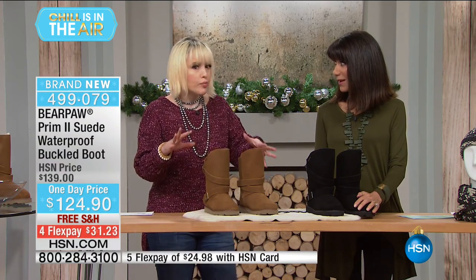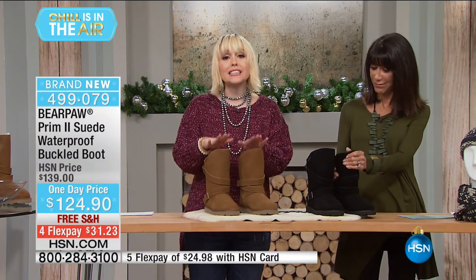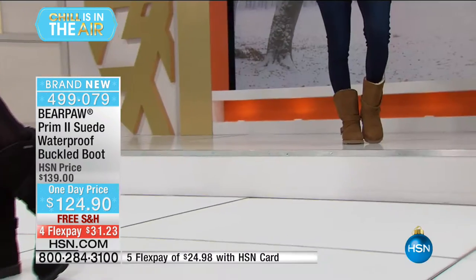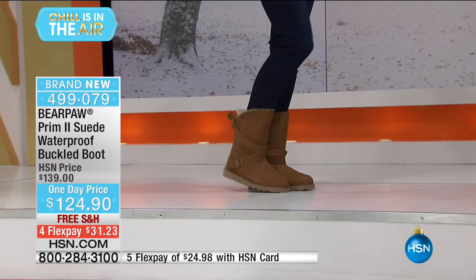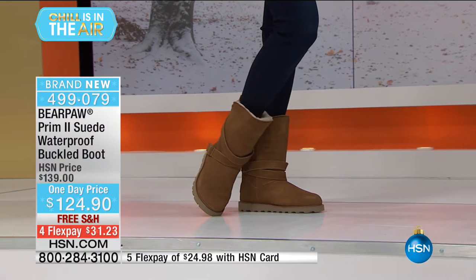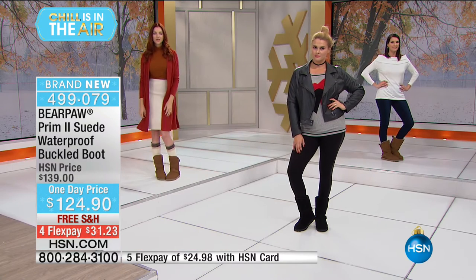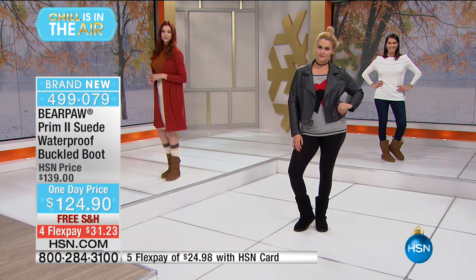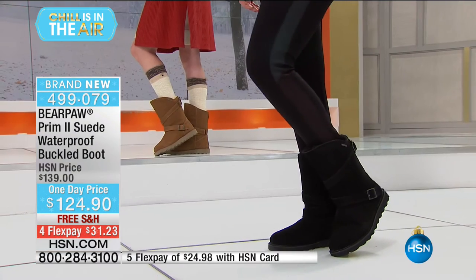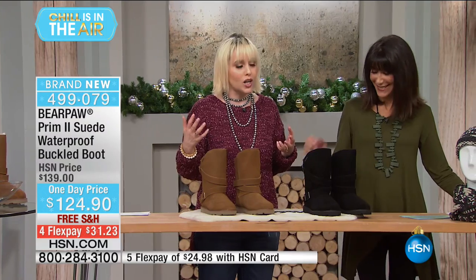At $124.90 you're getting a waterproof suede rain boot that will last. Why have to wear clunky rubber or vinyl boots? Why can't you look fashionable and amazing in the rain? This boot is absolutely amazing — you can slosh through puddles, do a singing-in-the-rain jig, get your umbrella and go.